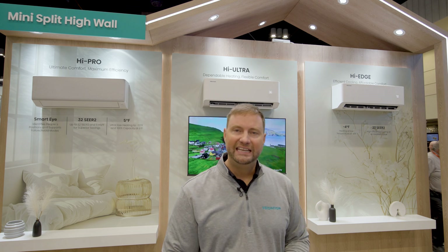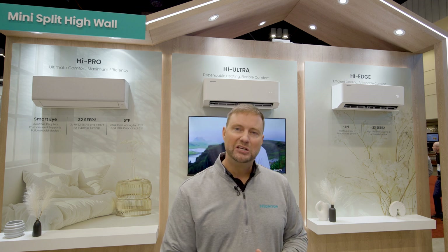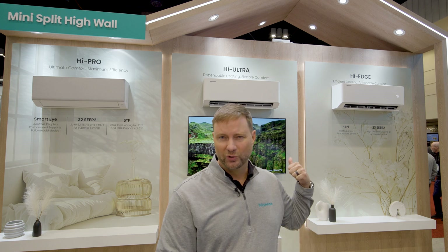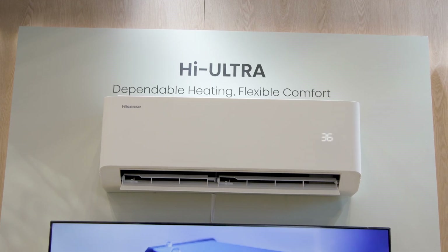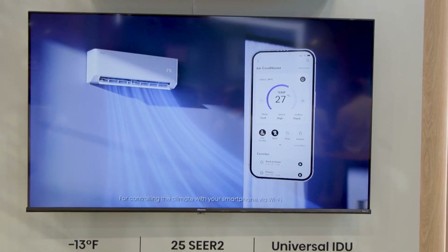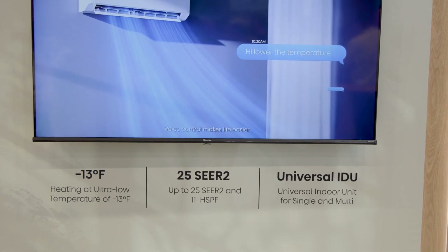Our mid-tier unit is our Hi-Ultra series, designed to be the everyday line that works in all environments. The indoor units work with our multi-zone systems, single zone universal, and with the Hi-Ultra series. It offers very high efficiency, but also very good cold climate heating capacity — even at temperatures below zero, it's going to have strong heating performance.